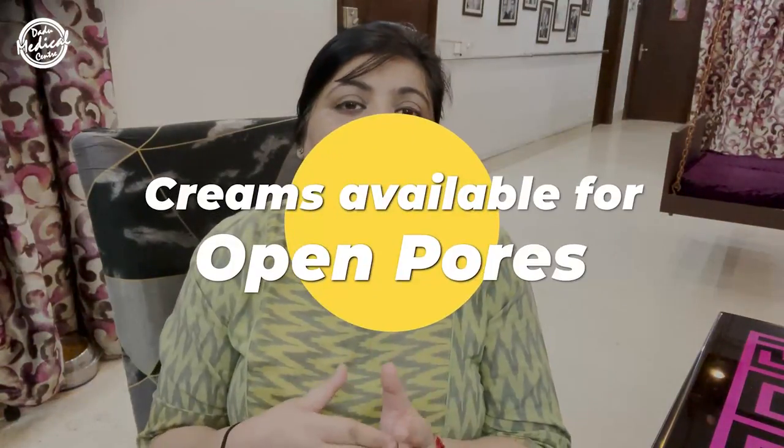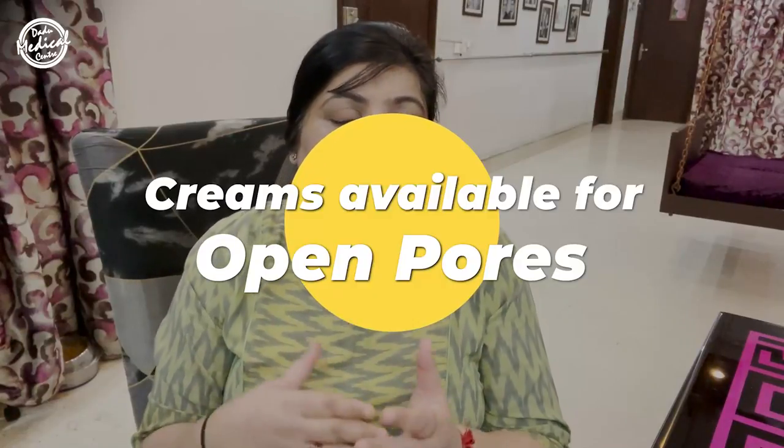Now for the creams available for open pores — one of the best products is tretinoin. Tretinoin is a retinoid that exfoliates your skin, increases dead cell turnover, improves the texture and quality of your skin, improves elasticity, and shrinks open pores. Remember that tretinoin is not safe if somebody is pregnant, lactating, or planning to conceive, so use it only under the supervision of a qualified and experienced dermatologist.